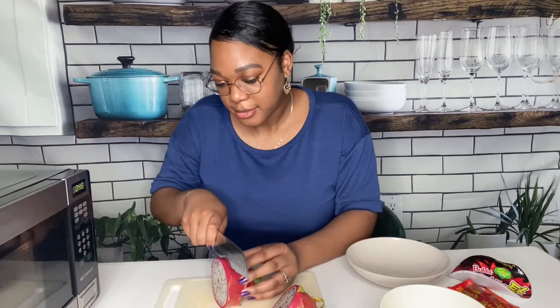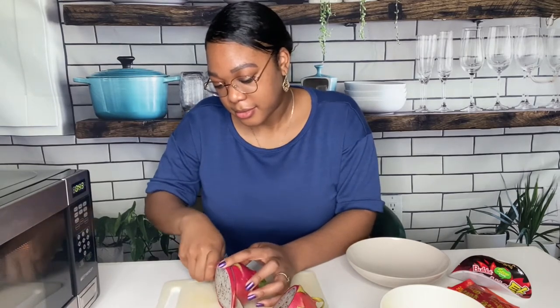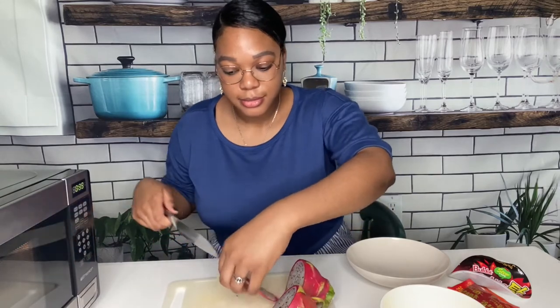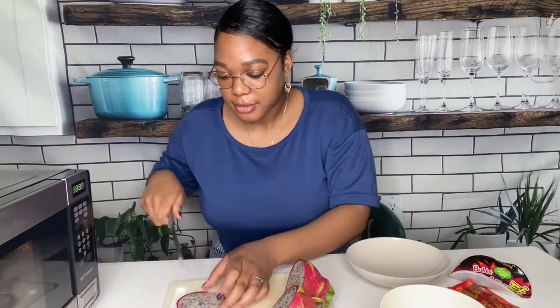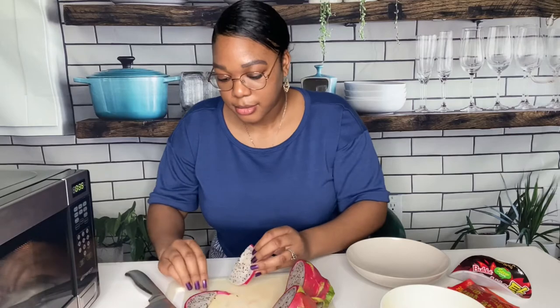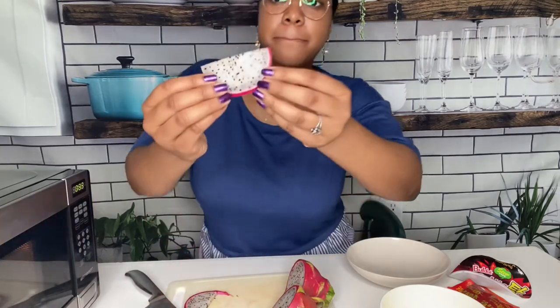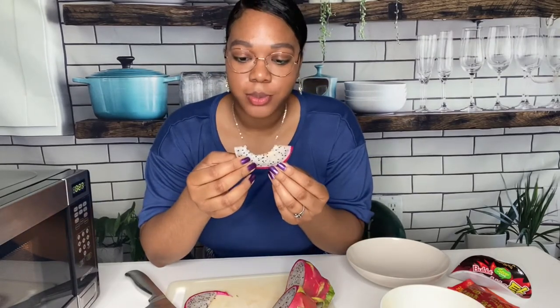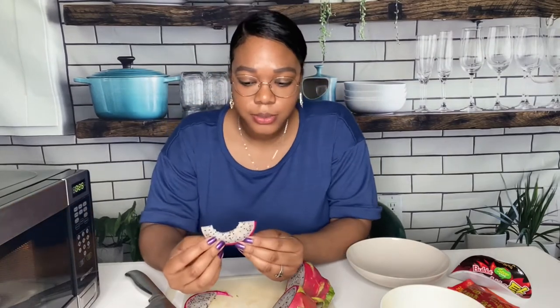It didn't really smell like much. I was kind of expecting it to smell fruitier. I don't know if ours wasn't very ripe — maybe it would be sweeter if it was riper — but it didn't really taste like a whole lot either. It wasn't bad though, and the texture was kind of soft and a little chewy, but it was pretty good. That would definitely be something I'd like to try again.